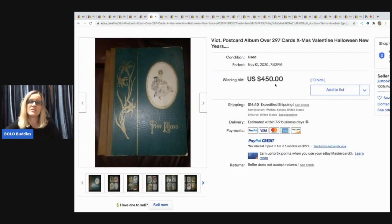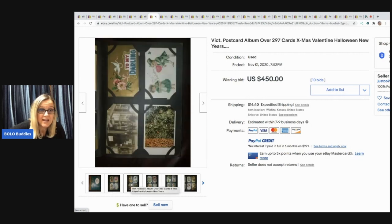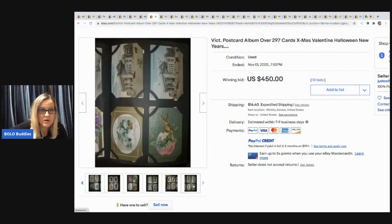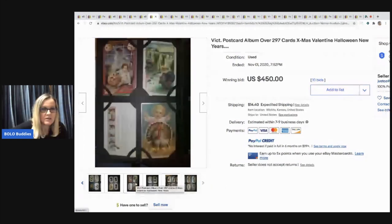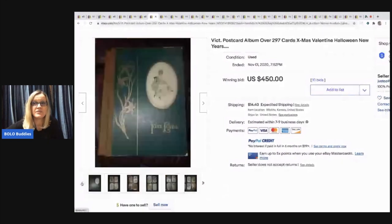The next item is a Victorian postcard album, which is fantastic. It has Christmas, Valentine's Day, and Halloween postcards — Halloween postcards can also be a BOLO. The album is in excellent condition and sold for $450. Each one of these postcards could be a BOLO itself depending on the postcard. The Halloween ones can go for big money. There are people who exclusively sell postcards and that's it in their stores.